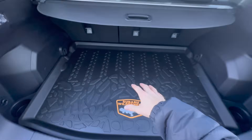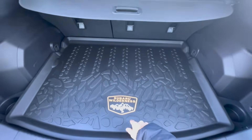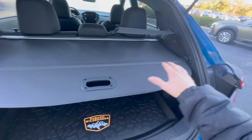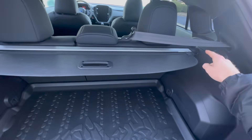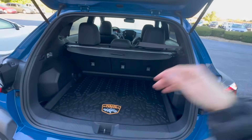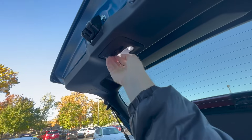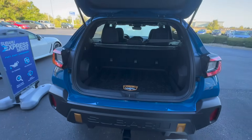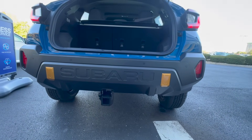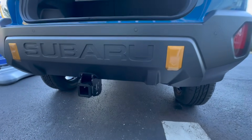The Crosstrek Wilderness gets its own unique cargo tray design with the Wilderness logo. You have a one-handle design for the cargo cover, making it easier to open and close. This does come out, so if you don't want it in there, you can take it out and fold the seats completely flat. You get an LED light back here for better visibility when loading and unloading at night. This one doesn't come standard with the trailer hitch, but here is what the OEM Subaru trailer hitch looks like installed on the Crosstrek Wilderness.